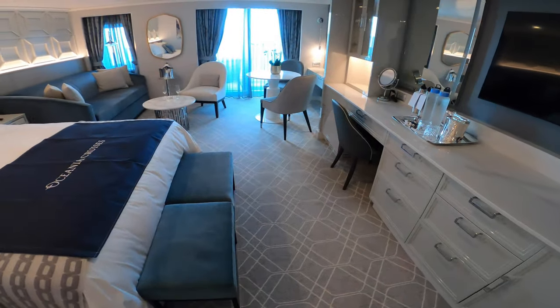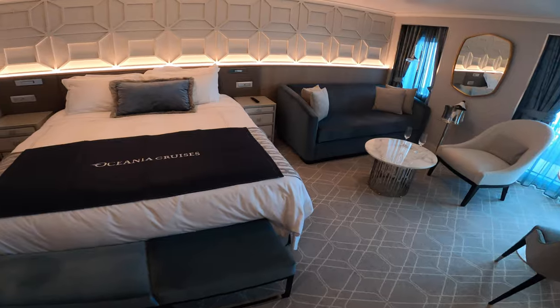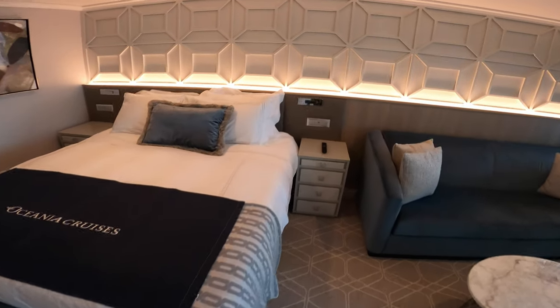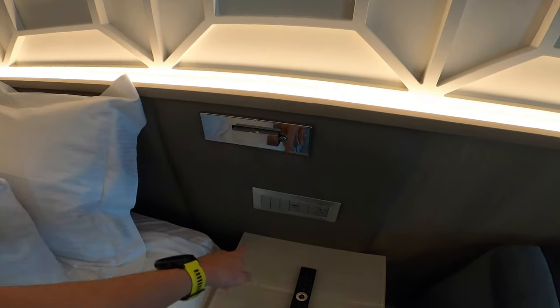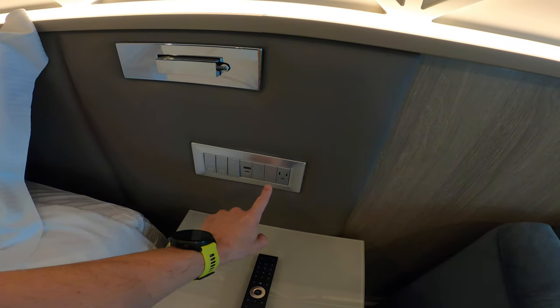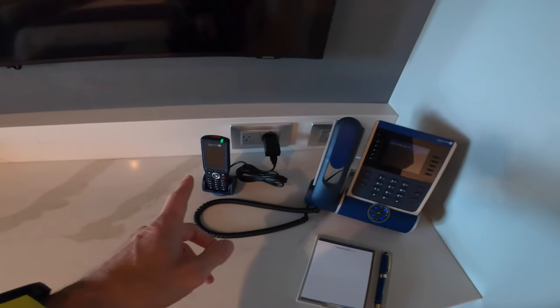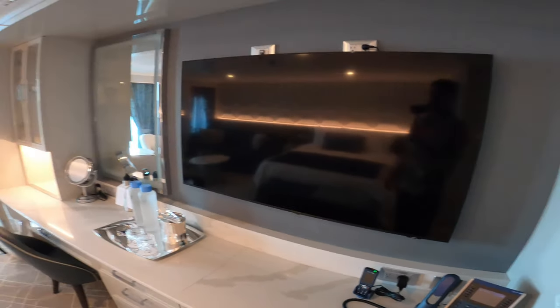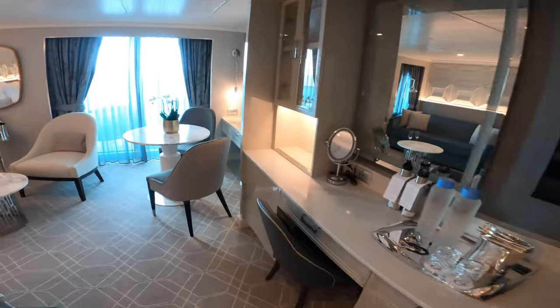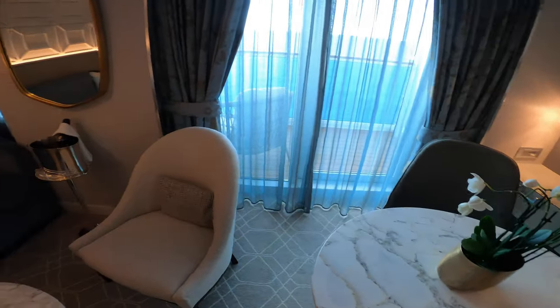Now we'll look into the main area of the penthouse. This is 440 square feet in total, including the veranda. There's a king bed that splits into two twins, a lighted shelf, reading lights, new USB-C ports, standard USBs, and North American ports. There's a standard phone and a butler's phone — if you book a penthouse or above on Oceana, you get butler service included. The butler can serve meals from any restaurant on board, here at the dining table or out on your veranda.